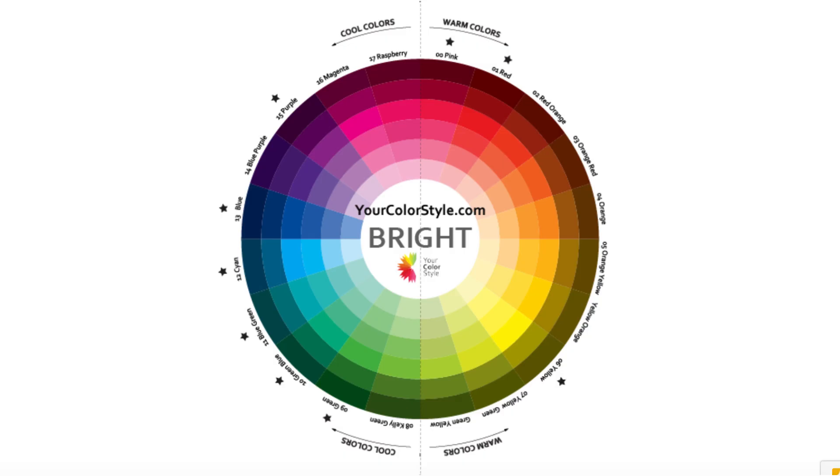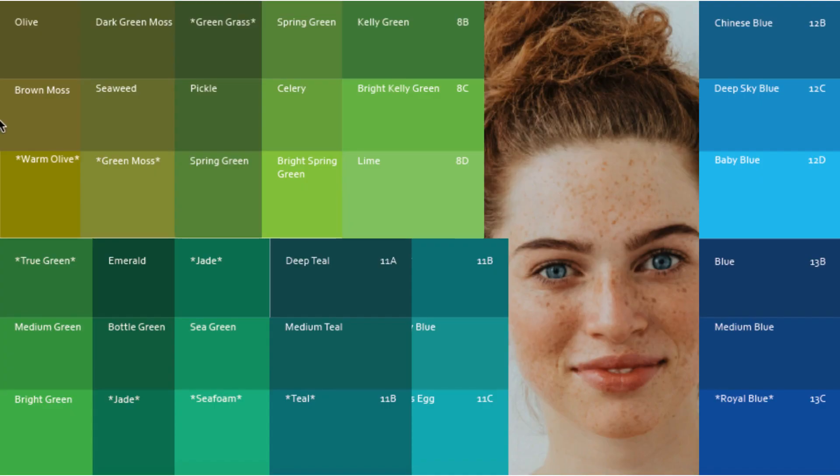Looking back at the color wheel, from true red to yellow is perfect, but you can keep going all the way through to true blue. So from yellow, you can go all the way with all these beautiful greens all the way to blue. You have all these beautiful, rich, vibrant, earthy greens — starting from a nice warm olive to true greens, kelly greens, teals, jades, sea foam, all the way to those bright, vibrant blues. All these colors are going to look amazing on you and complement the warmth in your hair and the brightness in your eyes.